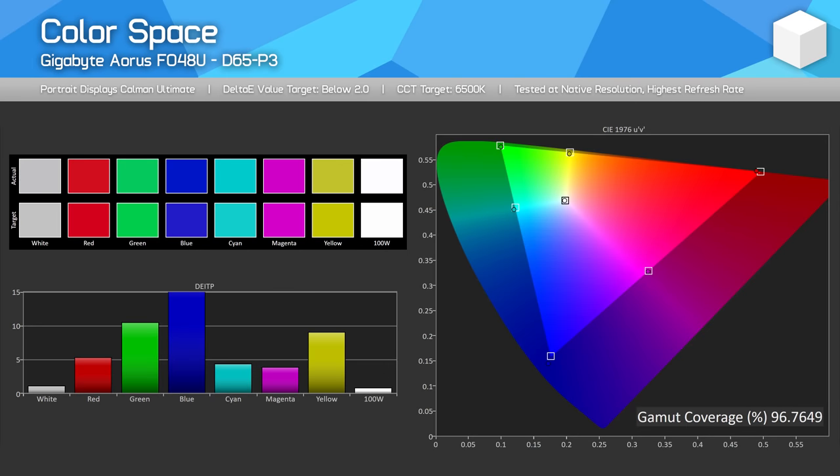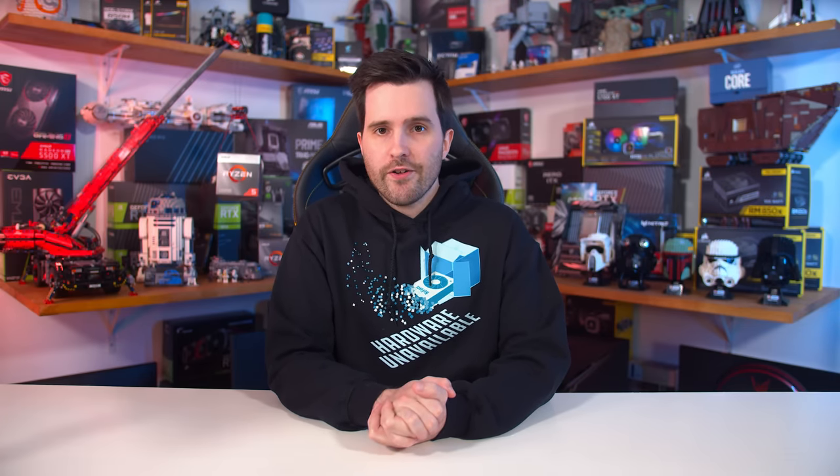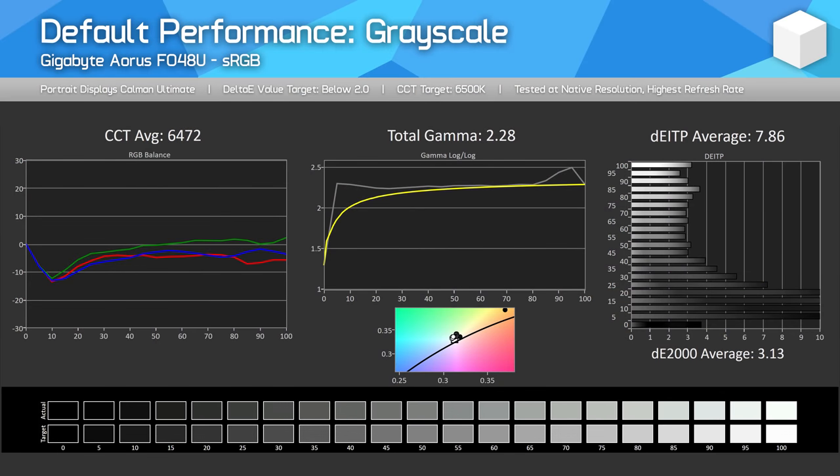Color performance is generally very good from the FO48U. The display is wide gamut and optimised for P3, with a very high 97% coverage of that gamut in our testing. However, it's not as wide as the best LCD panels today, which offer full Adobe RGB coverage — the FO48U covers less than 90% of Adobe RGB, leading to a total REC 2020 coverage of 70%. One of the main issues with the LG C1 was terrible out-of-the-box calibration, particularly for grayscale. That's less of an issue with the Gigabyte model, though both gamma and colour temperature are a little off, leading to only mid-range delta-E results.